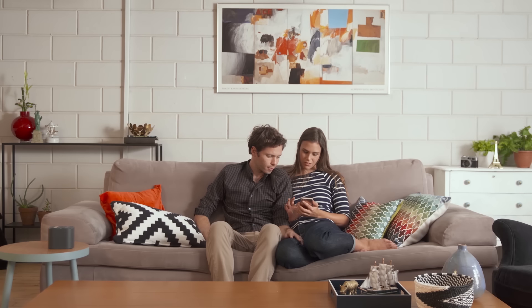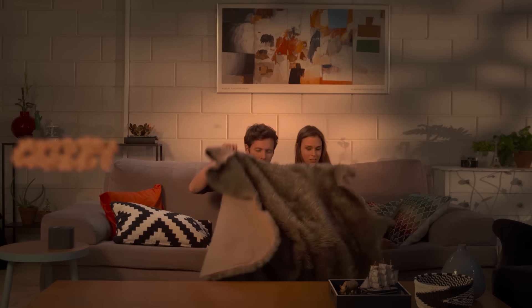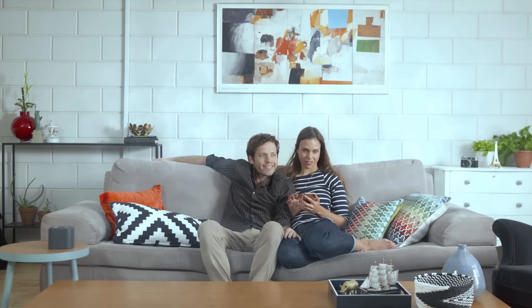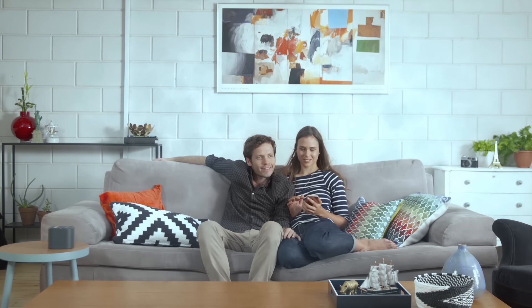With a quick tap on your phone, Moodoo can turn your home into a log cabin in the winter or an ocean facing terrace. Like a scent you created, you can save and share it.